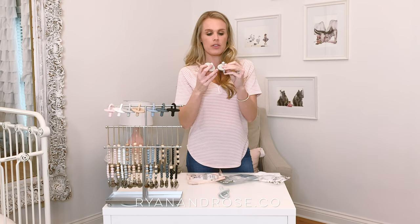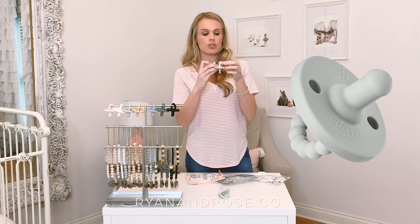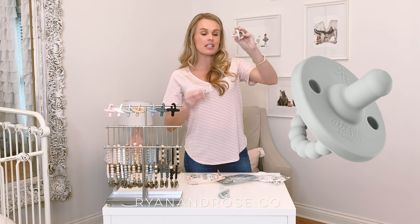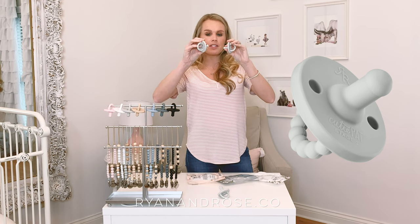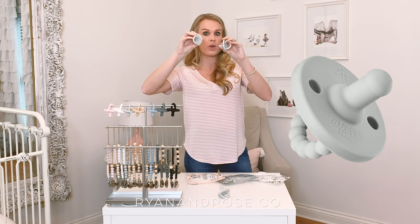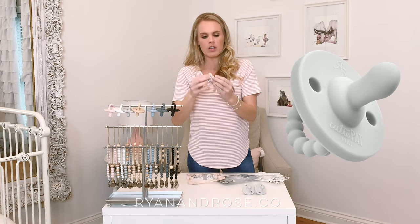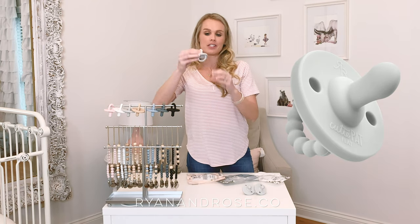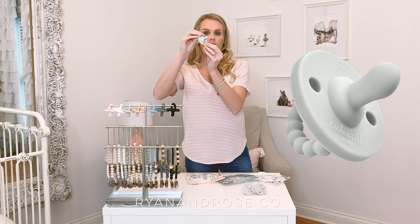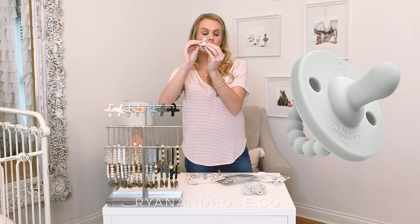For the round styles, the difference between stage one and stage two is the thickness of the nipple. Stage one is for babies without teeth. Stage two is for babies with teeth and is made with a more durable nipple. The flat nipple is for babies with and without teeth — it has a symmetrical nipple for babies who just prefer a flattened shape.